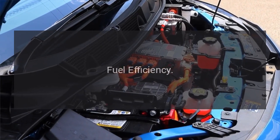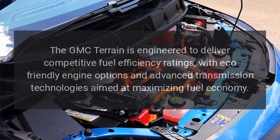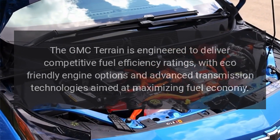Fuel efficiency. The GMC Terrain is engineered to deliver competitive fuel efficiency ratings, with eco-friendly engine options and advanced transmission technologies aimed at maximizing fuel economy.